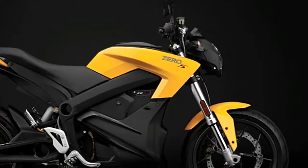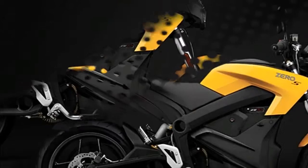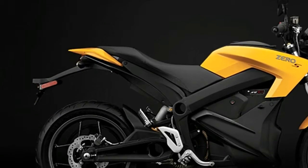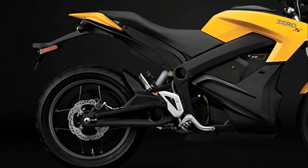The Zero S is a relatively quick charger, too. The battery can be at 95% capacity in just over 4 hours with a standard charger, or about an hour with a maximum accessory charger.